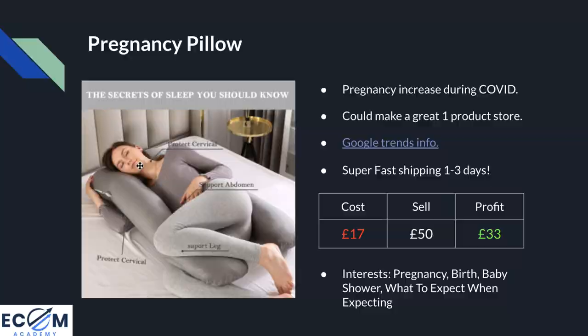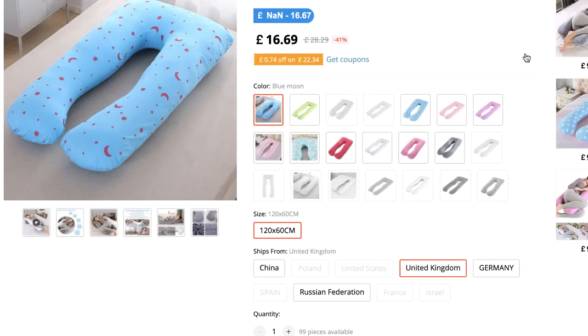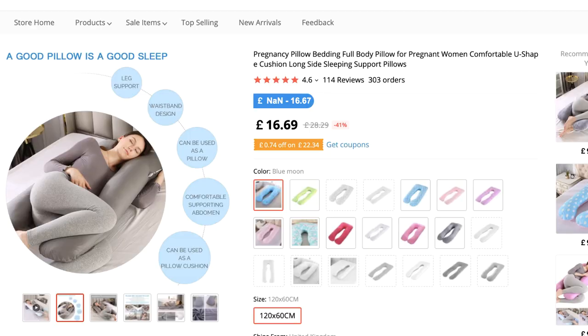Product number four is this pregnancy pillow. Looking at the AliExpress listing, there are many different colours and variants, and this product can actually be sourced from the UK to UK, delivering via Yodel in one to three days. This makes it a great product to test — you can accurately see whether the business would work before committing to bulk quantities, and if the supplier proves reliable you could continue to dropship from them. This would also make a great one-product store. Pregnancies have significantly increased during COVID as couples were forced to stay at home.